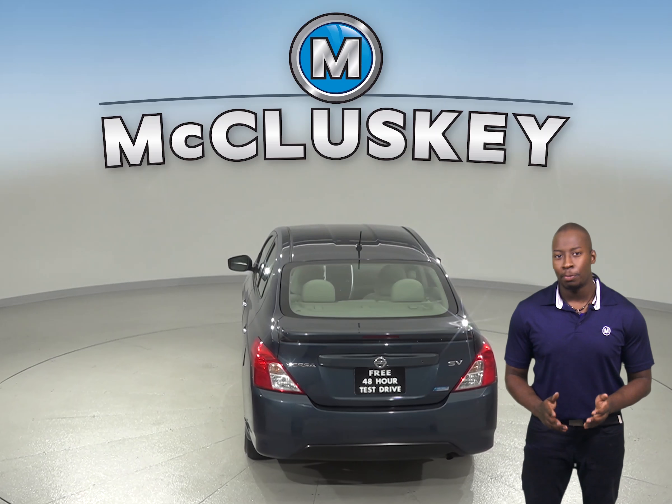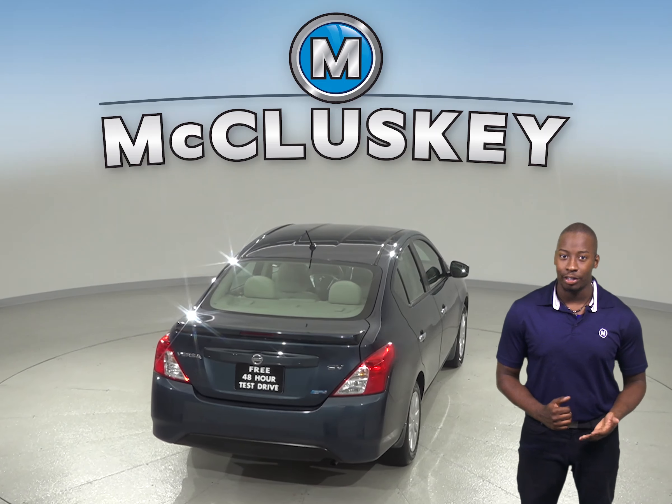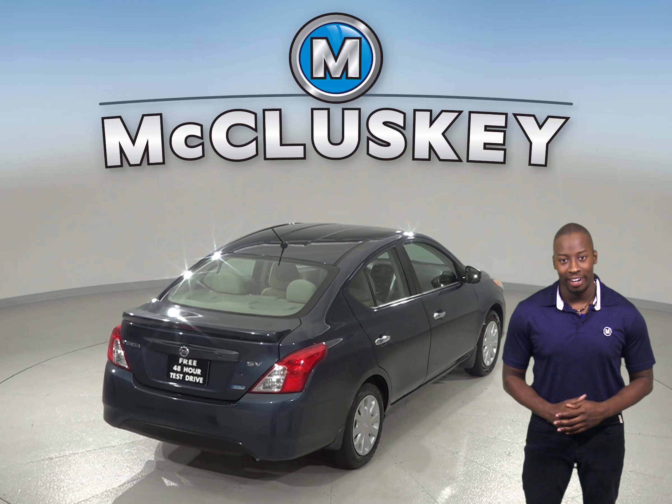The best part is, you can control all of your audio options on the steering wheel, meaning you will never have to take your hands off.